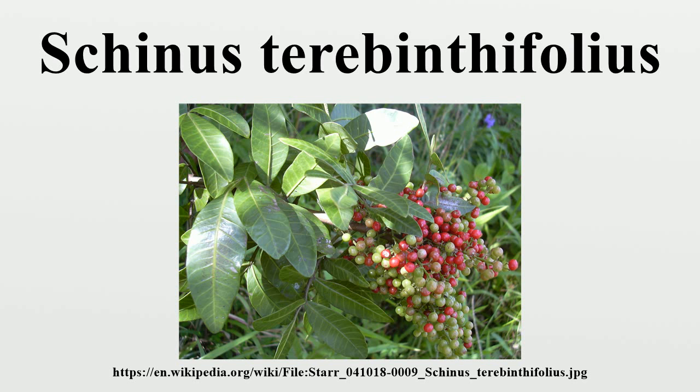Brazilian pepper tree is still employed in herbal medicine today in many countries. It is used for many conditions in the tropics, including menstrual disorders, bronchitis, gingivitis, gonorrhea, gout, eye infections, rheumatism, sores, swellings, tuberculosis, ulcers, urethritis, urogenital disorders, venereal diseases, warts, and wounds.